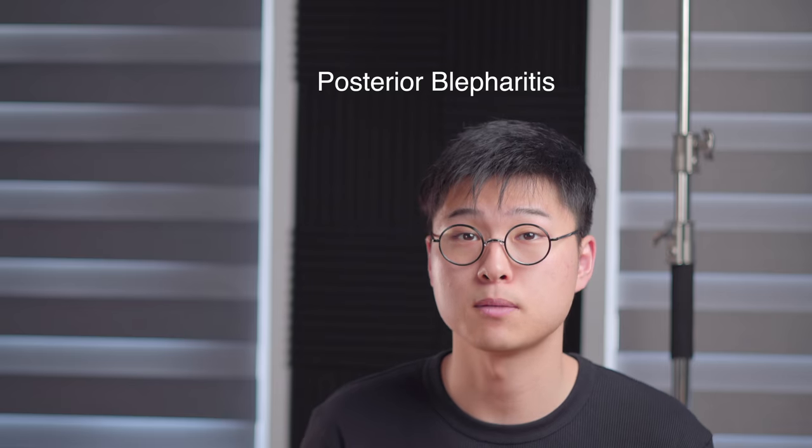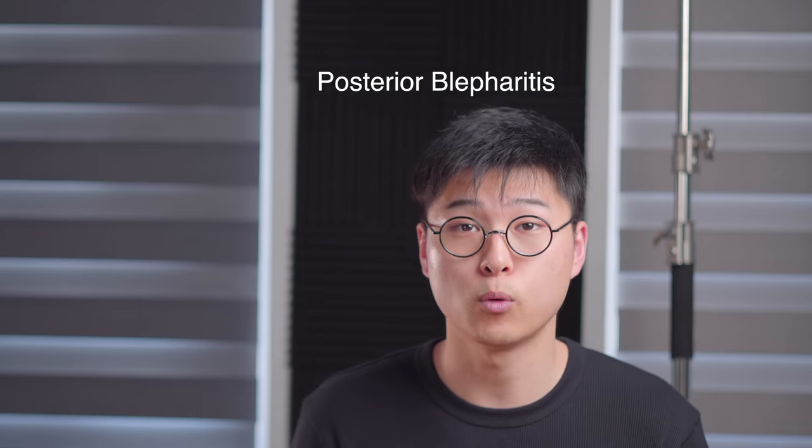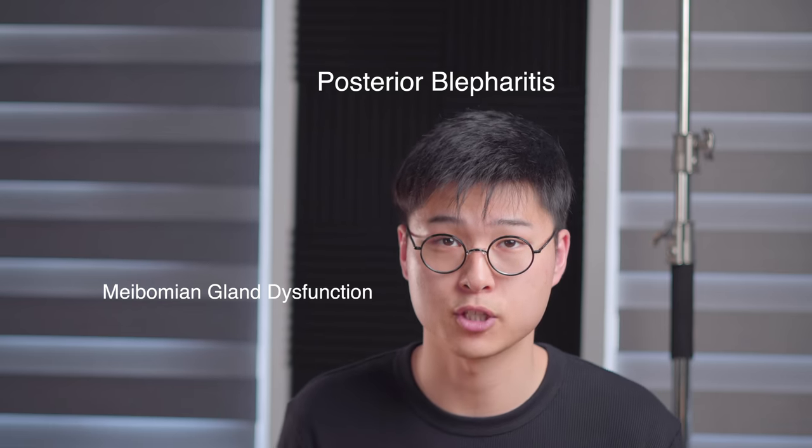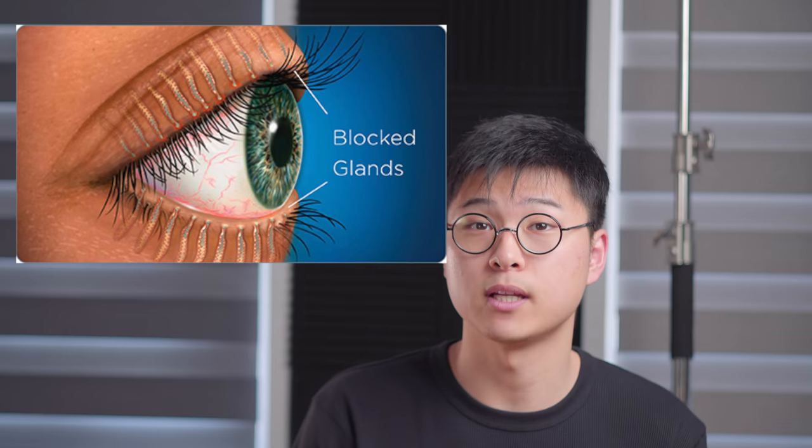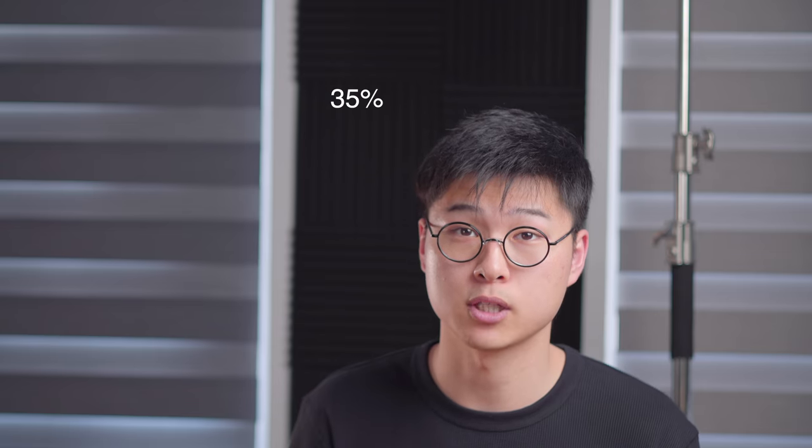To begin, the type of dry eye that I'll be talking about today is posterior blepharitis, also known as meibomian gland dysfunction, which is when our oil glands don't function properly. It's estimated to affect about 35% of the global population.